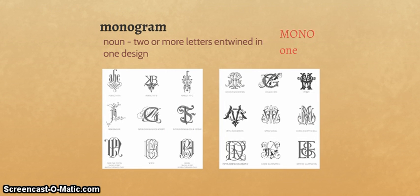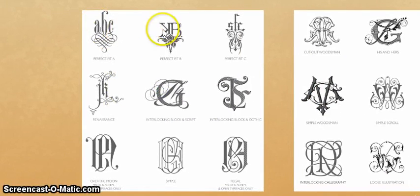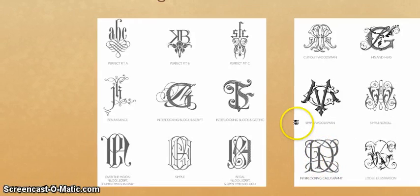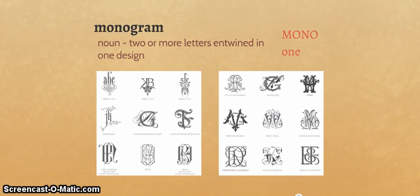Then we have monogram — from the roots mono, meaning one, and gram, meaning to write. It is a noun about one thing written together. In this case, it's taking two or more letters and entwining them into one design. I think you're probably pretty familiar with the monogram. Here we have an M and a C, here a K and a G, and a D and an R — one design with multiple letters inside. That's a monogram.